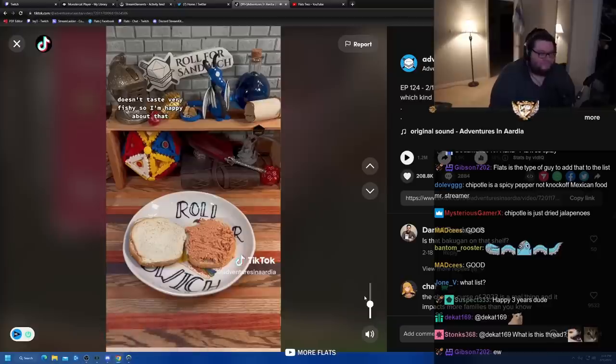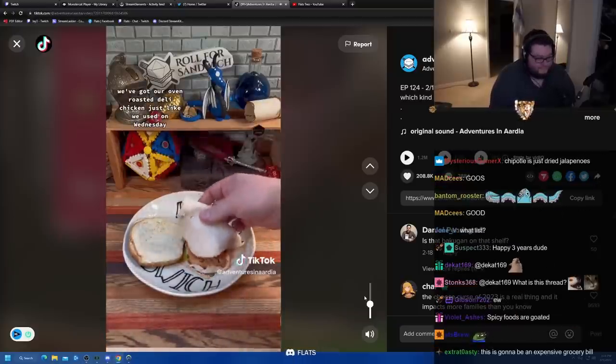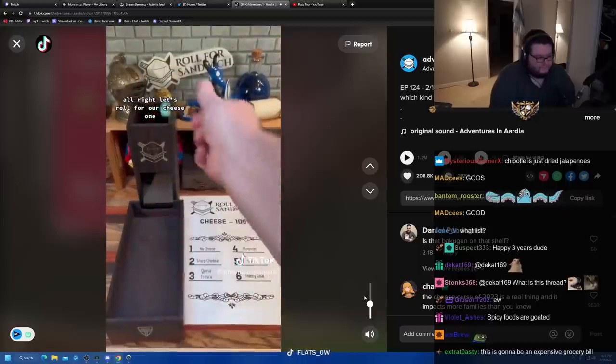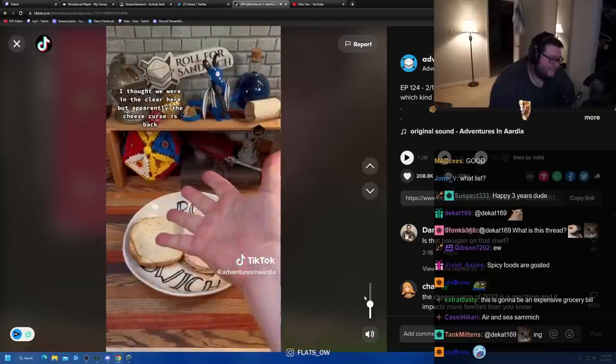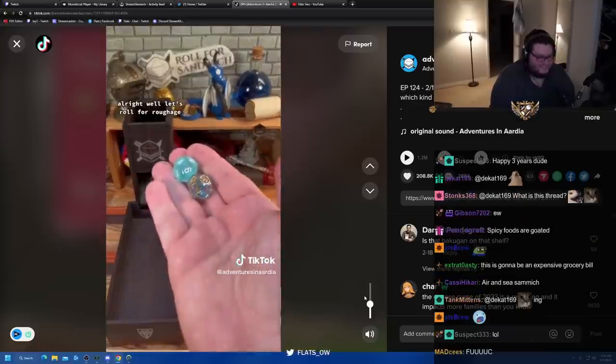Less fishy, more spicy. We've got our oven roasted deli chicken, just like we used on Wednesday — tasty stuff, if a little on the dry side. Let's roll for cheese. Dry chicken, no cheese again! I thought we were in the clear, but apparently the cheese curse is back. That's all right, let's roll for roughage.